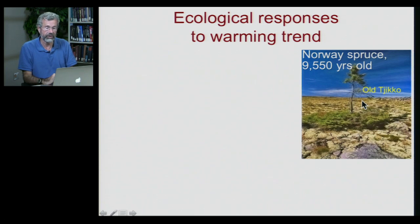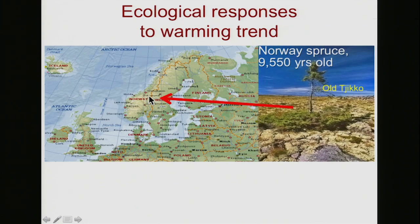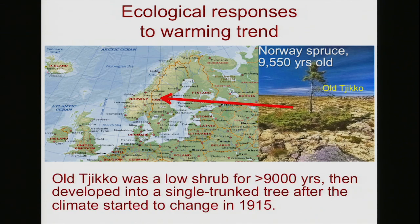Old Jiko is the oldest living organism on earth — a Norway spruce that's nearly 10,000 years old. It lives in Sweden at a very high latitude, not far from the Arctic Circle. It's always been so cold there that Jiko couldn't grow up, so it was a rather low bush that endured from one year to the next with very short growing seasons. But in 1915, the climate started changing in Sweden — it started getting warm enough that Jiko has now grown a trunk. Jiko is now a proper tree, after 10,000 years of cold weather.